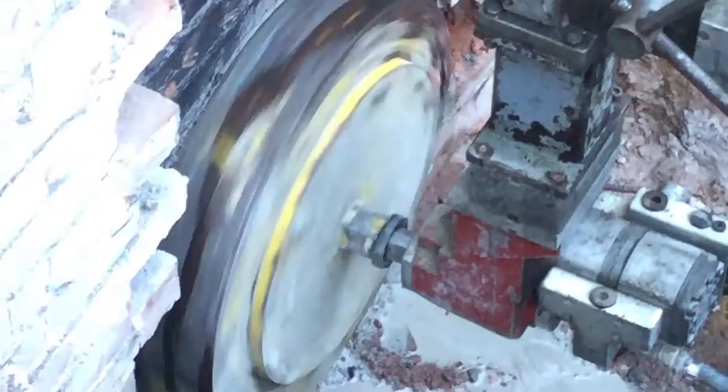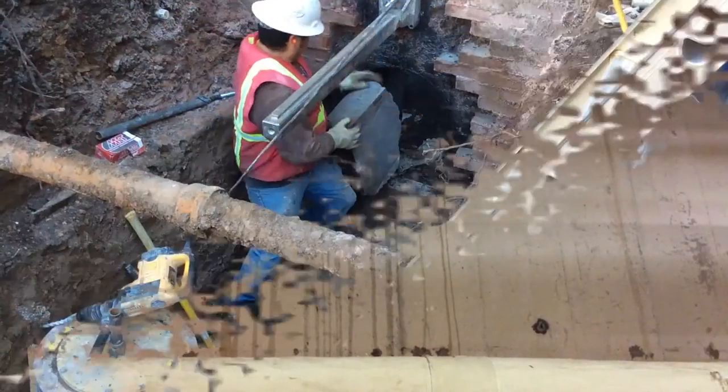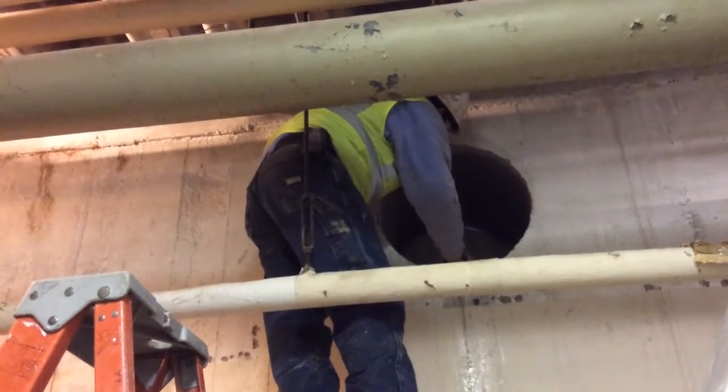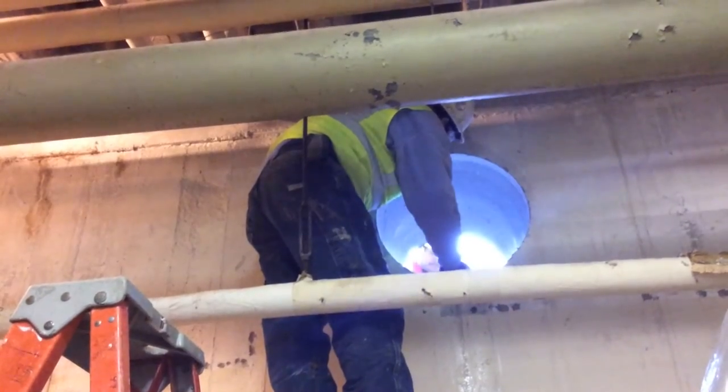After several hours, the bit starts coming through the basement wall. Chunks are removed by hand and soon the light from the courtyards is shining through where the pipe for the fountains will soon be laid.